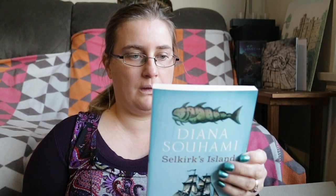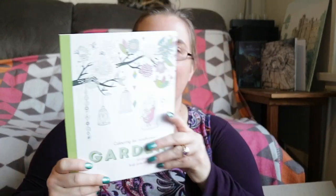Selkirk's Island by Diana Souhami, set in 1704. It says this is the story of the original Robinson Crusoe. 'Selkirk's Island is as hypnotic and compelling as the island that forms its real subject — a great adventure story, a great read, and a real advance in the art of biography.' That sounds really cool. It's quite a little book too, so probably quite easy to get through.